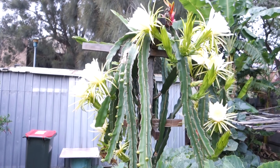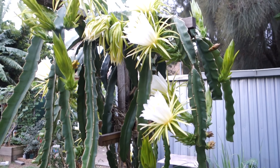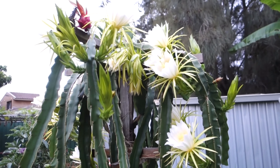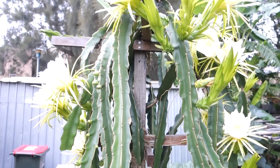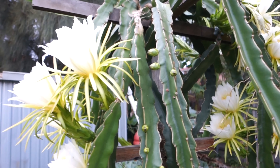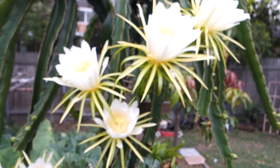Hi guys, welcome back to another video. I just got up at 6 a.m. and went outside to check on my garden, and I spotted this dragon fruit tree bloom. Isn't it beautiful? I just ran outside and grabbed my camera to make a video about the plant.